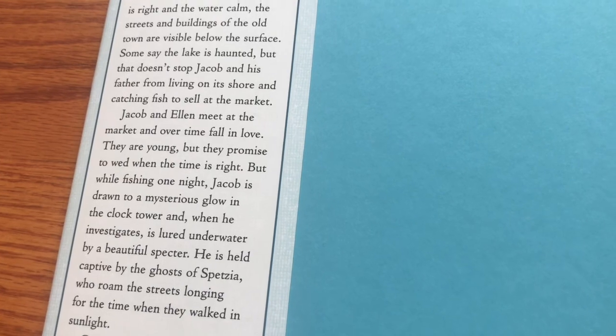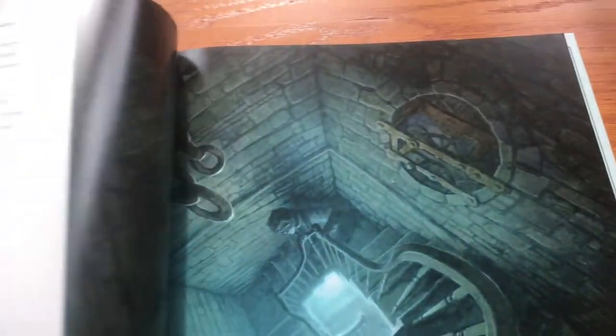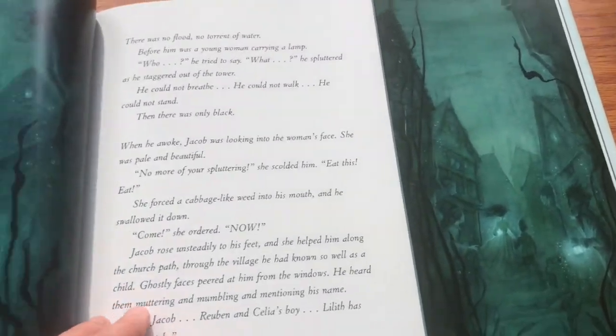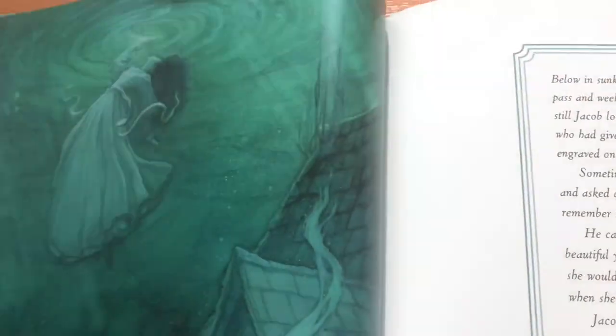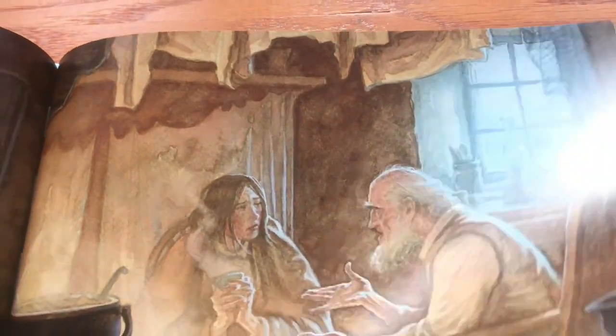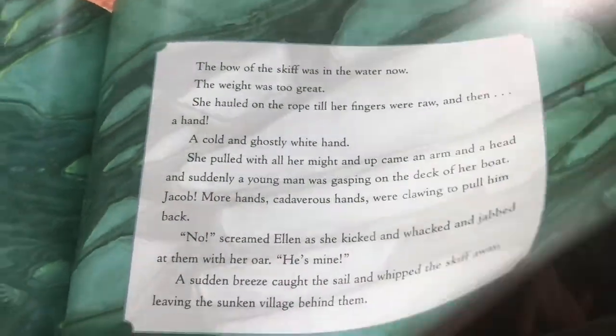So this village was flooded. Some say the lake is haunted, but Jacob and Ellen live on shore and catch fish to sell at the market. There's just something mysterious about this lake and the buildings that are exposed or submerged. He tells a really good story and can convey so much emotion in his illustrations. So maybe a ghost story, maybe a love story — maybe both. It looks like a Titanic-type epic story.